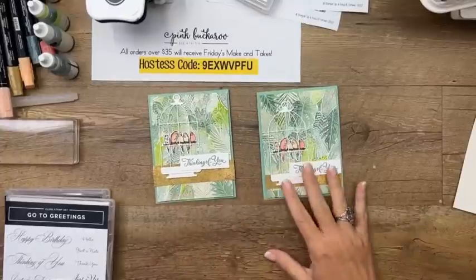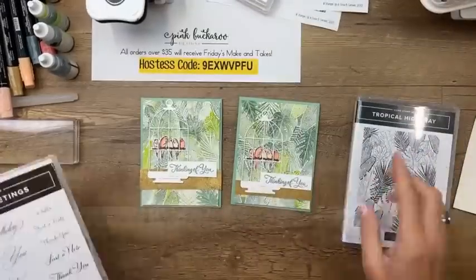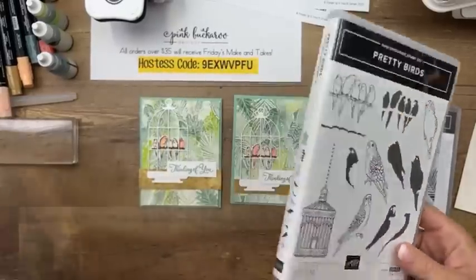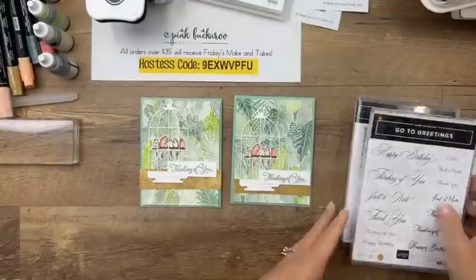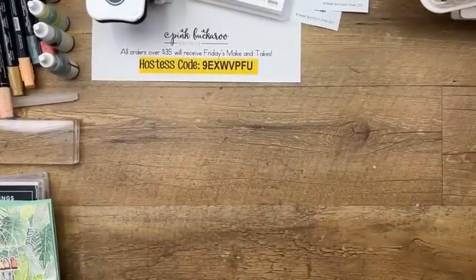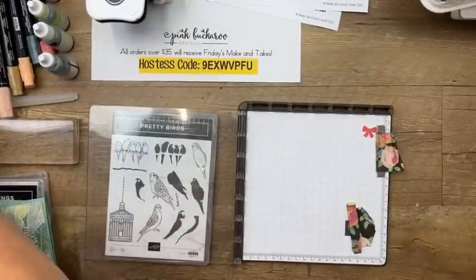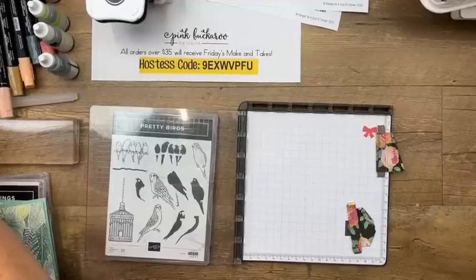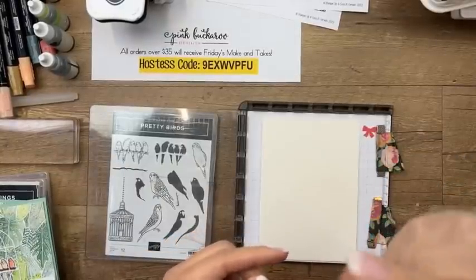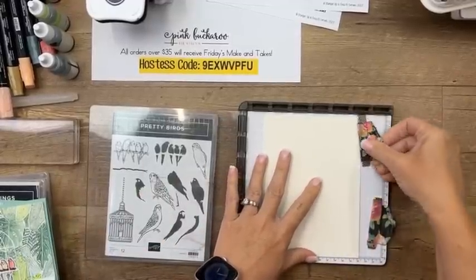Our first card uses a tropical background. We're going to use the Tropical Hideaway background stamp, and since this stamp set doesn't have any words, we'll pull words from the Go-To Greetings stamp set. The first thing we'll do is the background because it's a little involved — we want to get it done and let it dry. You're going to want your Stamparatus for the two and three-step stamping.